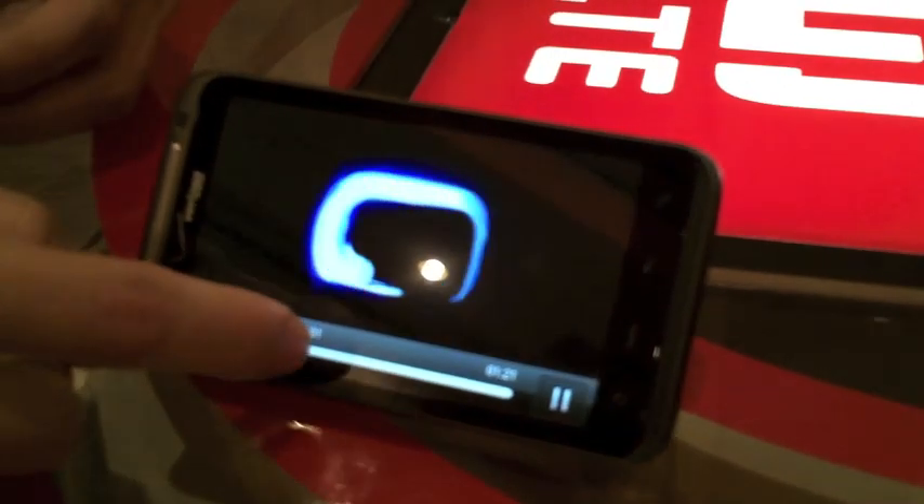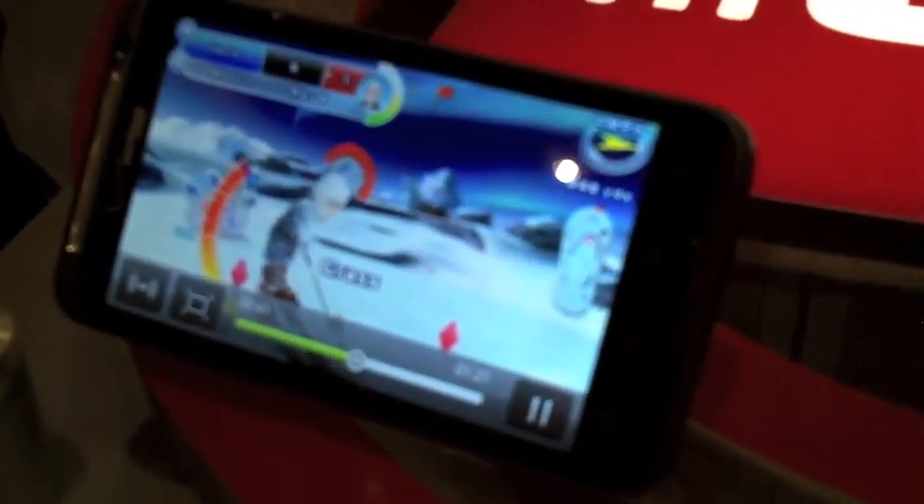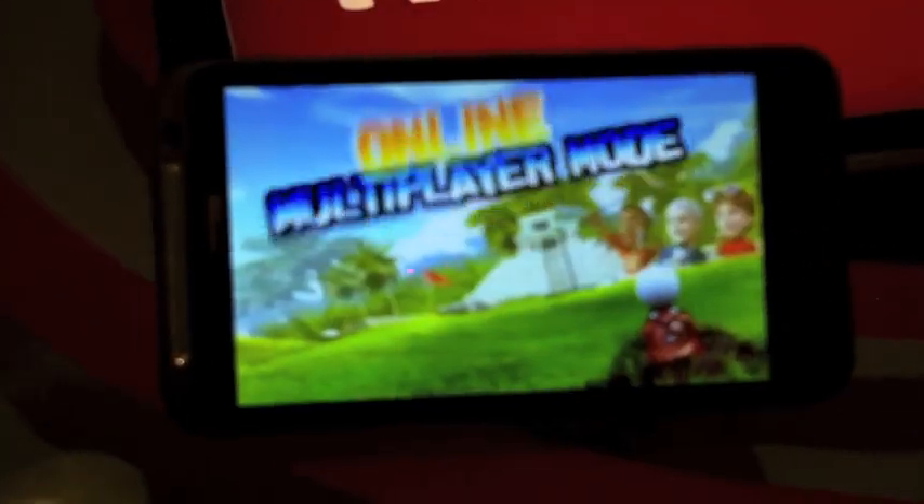Not everybody's into that type of application, but I think the gamer out there will like to see how video plays on a gaming experience. This is Let's Golf 2, just an updated version of that game.